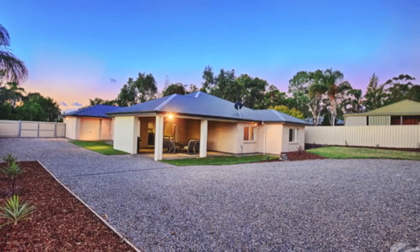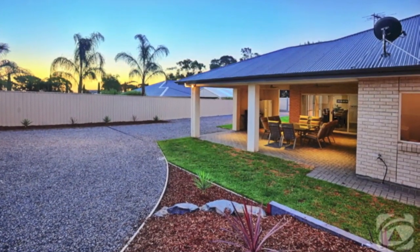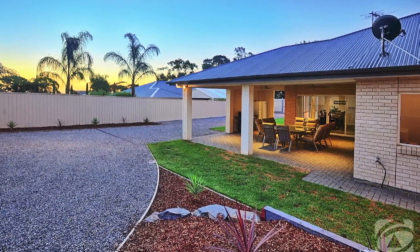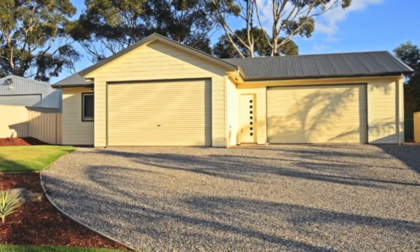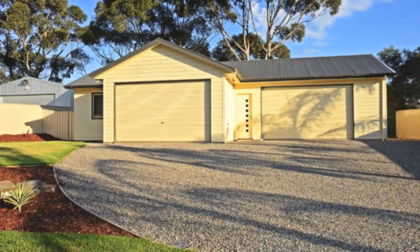Completed this year, this huge and practically brand new 4 bedroom family home boasts almost 400 square metres of under roof space, a massive amount of undercover and off street parking, and sits on a very generous block of over 1500 square metres.